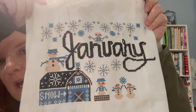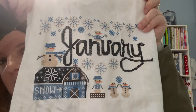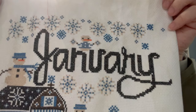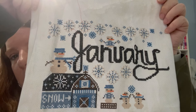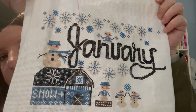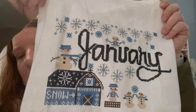I finally got the January word done, added more snowflakes, and the snowman on the bottom. This is done on a 14-count malted milk by Lori Holt — I believe it's actually an even weave. I did 684 stitches total and this is my lunch stitch.